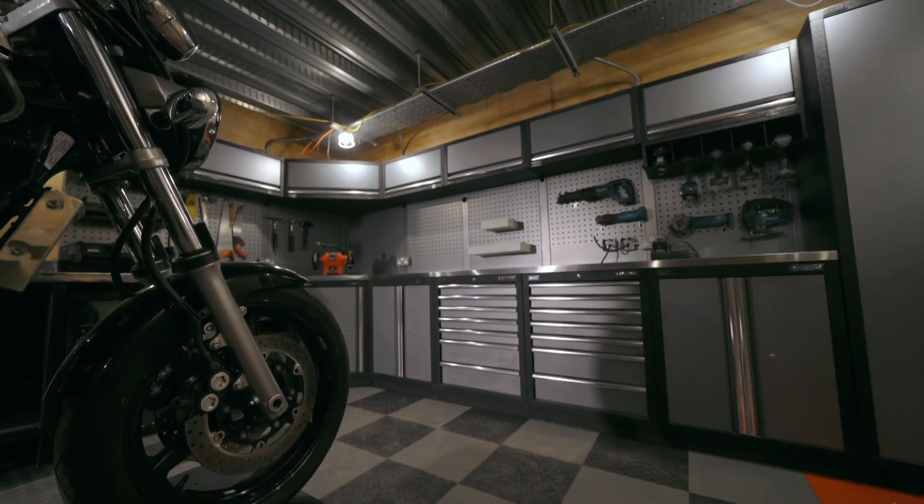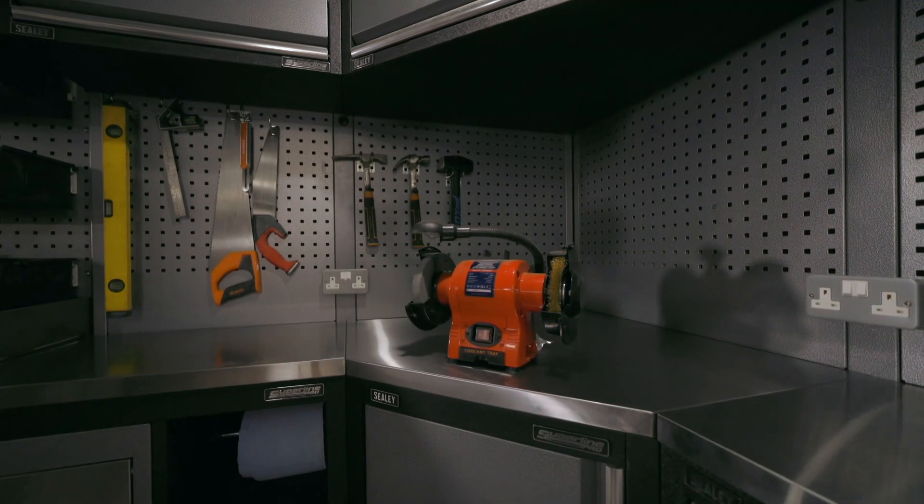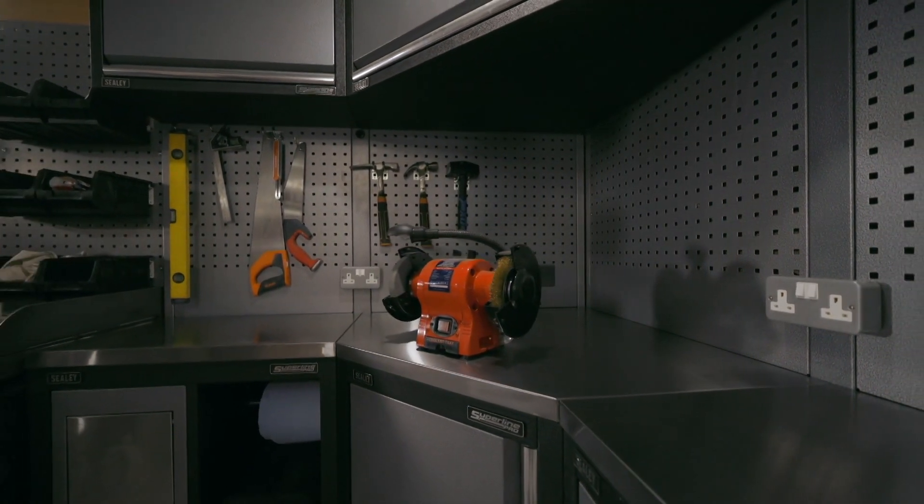Everywhere is immaculate. The area used for tool storage is as organised as any seen before. The reaction is immediate: "Now I've seen this, I want this. You'd better taste the paradise."